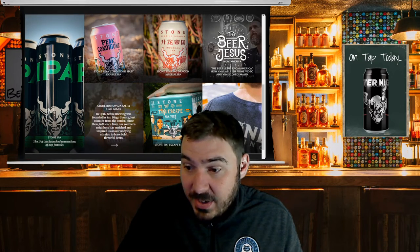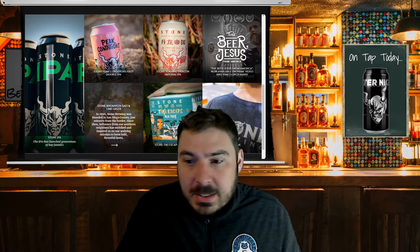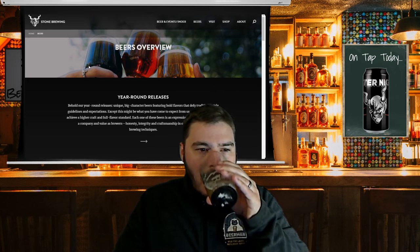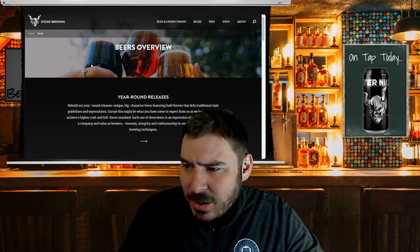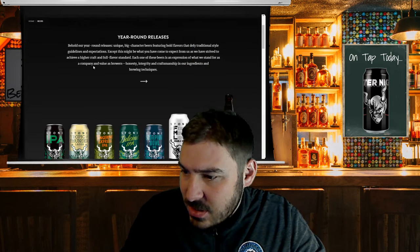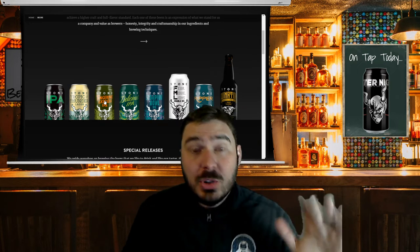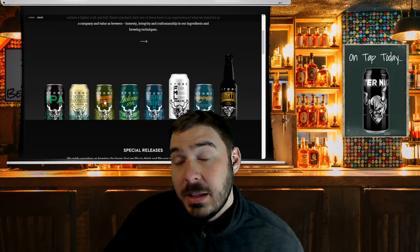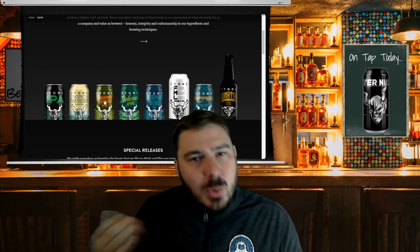They've got a lot of beers. They even have a salt and lime lager, kind of like a cerveza Mexican style beer. We're going to click 'Explore Our Beers.' So here we have the year-round releases — unique, big character beers with bold flavors that defy traditional style guidelines and expectations. This Stone Tangerine Express IPA — I've had it multiple times, it's one of my go-to beers on tap. We have a local bar that me and some friends visit and they seem to always have Tangerine Express on tap, and it's always one I keep falling back to. It's such a really good beer — this might be one I end up reviewing on the show.